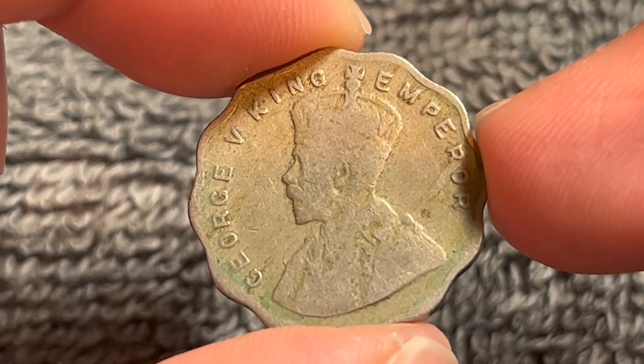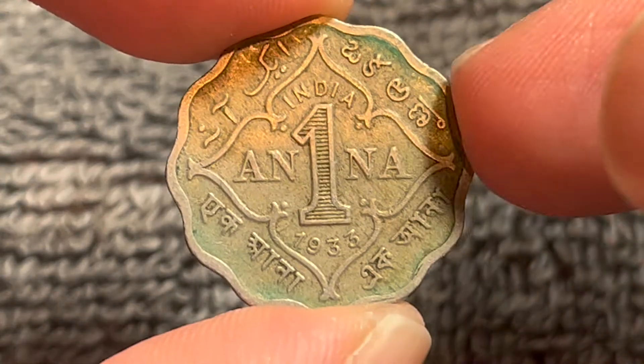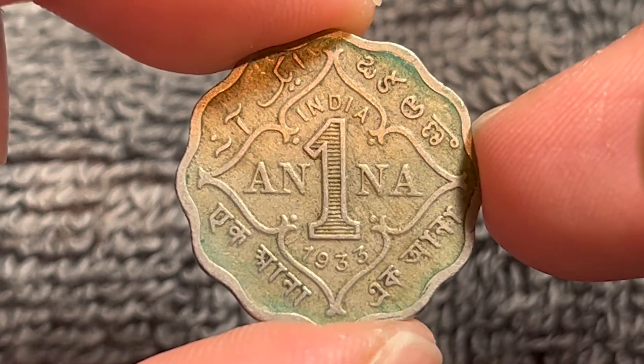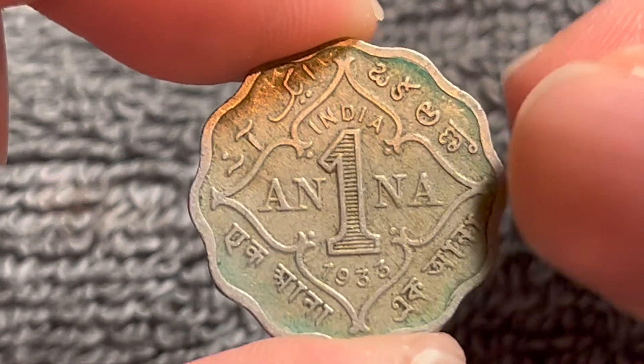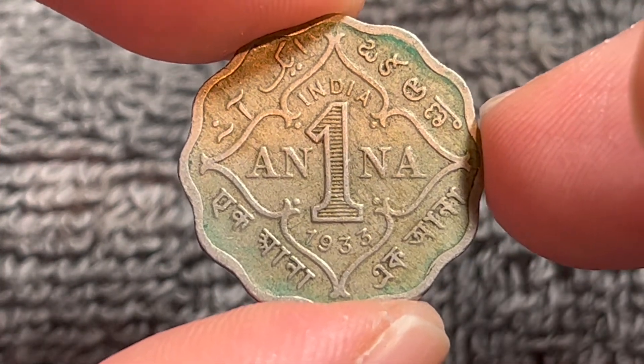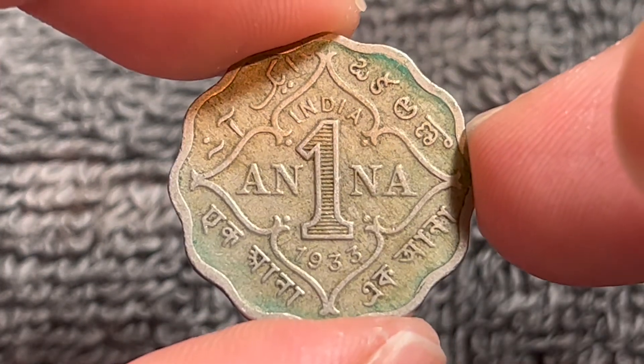With mint state grades, however, they could go for as much as $60 in mint state condition, but nothing like this. This is well-worn, well-circulated, so you'll probably get this for about $1 or $2 if you're lucky.